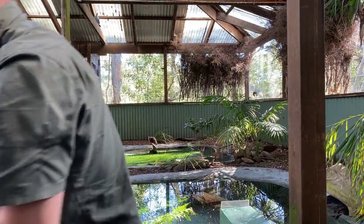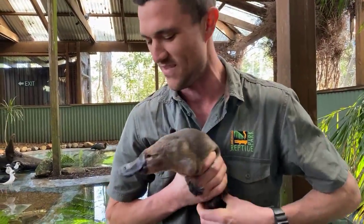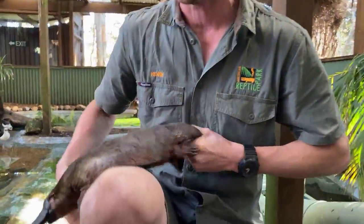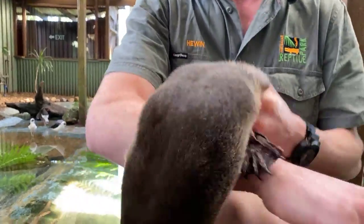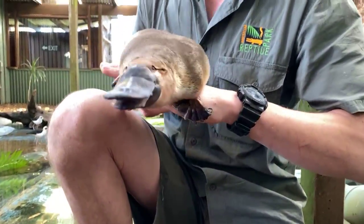So firstly, we're going to talk about the platypus. Mikaela's over here, she's just going to pass me a plat so we can give you guys a bit of a look and talk a little bit about her. Her name is River and, as you can see, she is a very lively animal. Platts are very, very shy and mostly active at night, so she's probably just adjusting to the light but she should settle down a little bit soon.